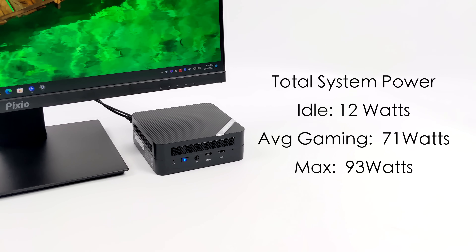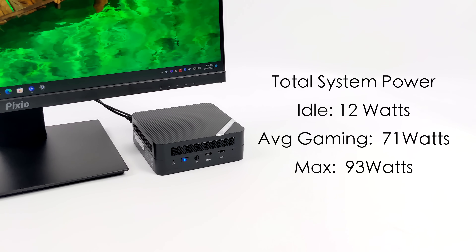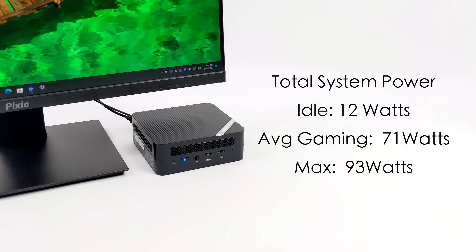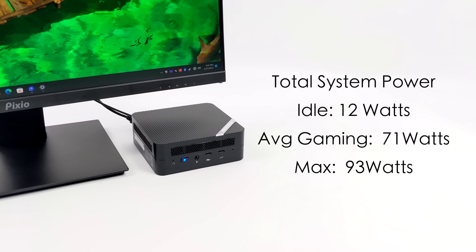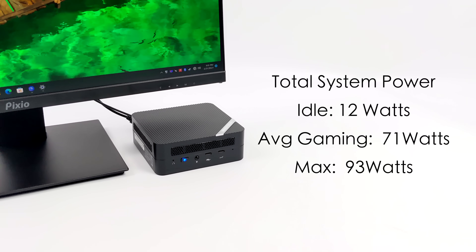One thing I always like to monitor with these mini PCs is total system power consumption from the wall using a kilowatt meter. While this does pull a little more wattage than the UM690, it's not by much at all — and keep in mind this APU is rated from 45 watts up to 54 watts on AMD's website. At idle we got an average of 12 watts; average gaming was 71 watts; and the maximum I could get it to pull from the wall was 93 watts — that's an extreme test and we're not going to see that much normally.